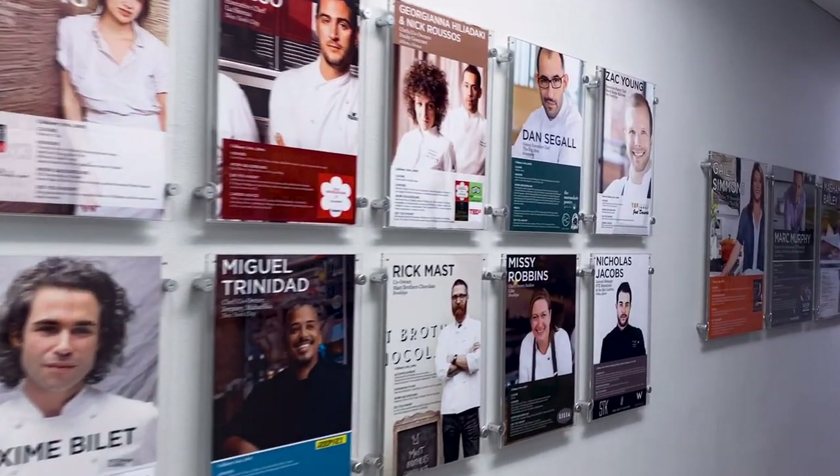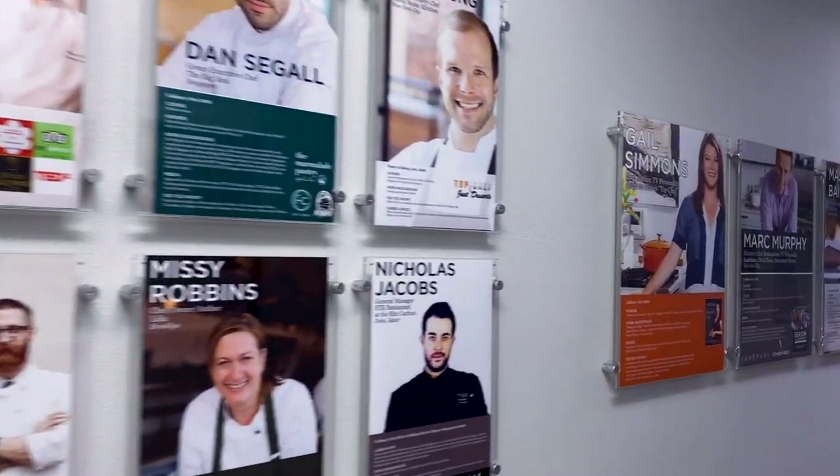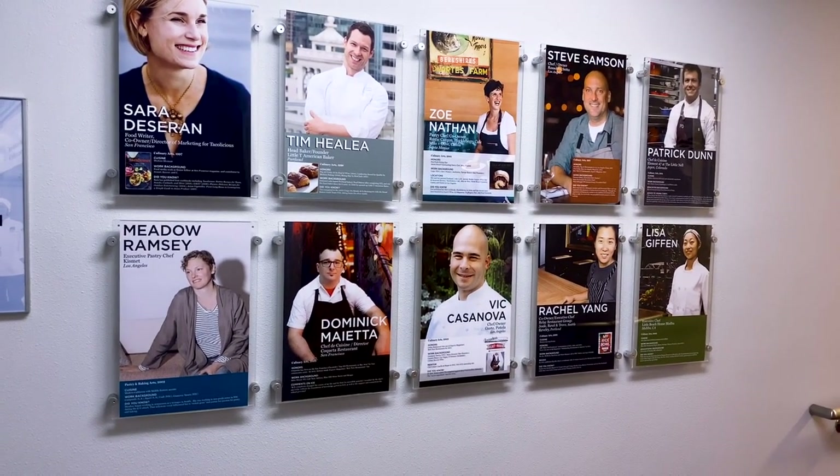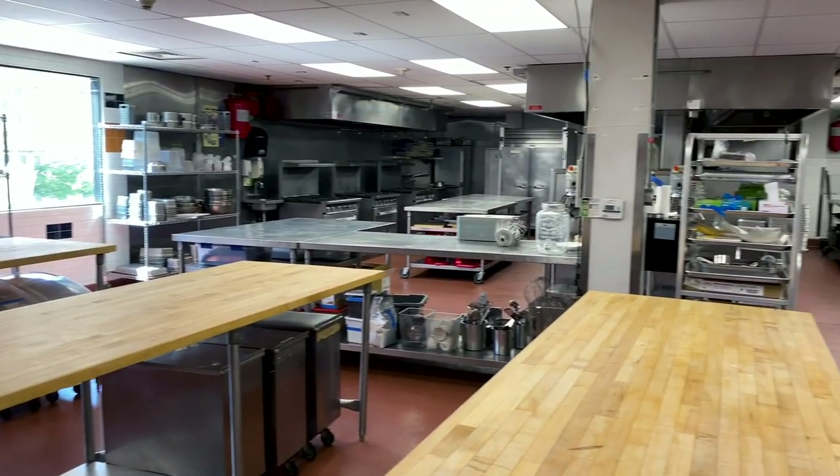Alumni are a huge point of pride and inspiration at ICE, which is why we have a dedicated wall to their successes on both coasts.